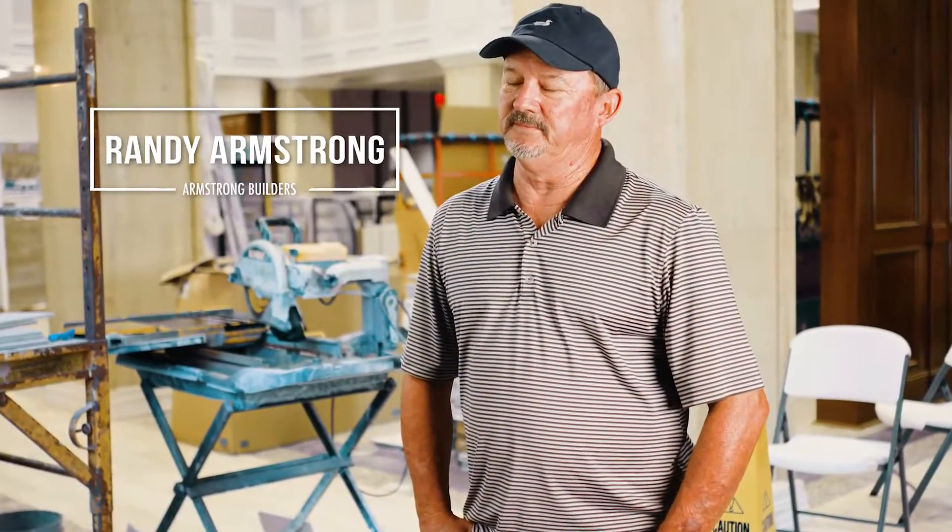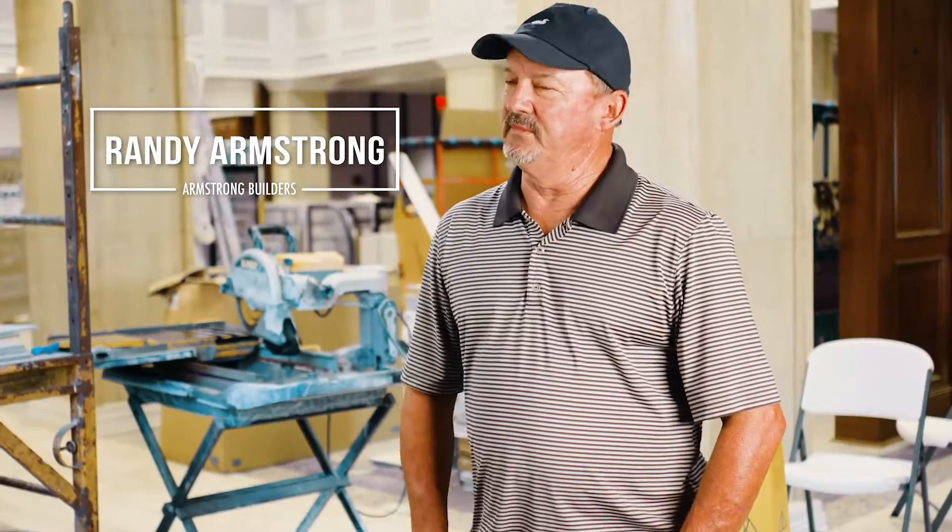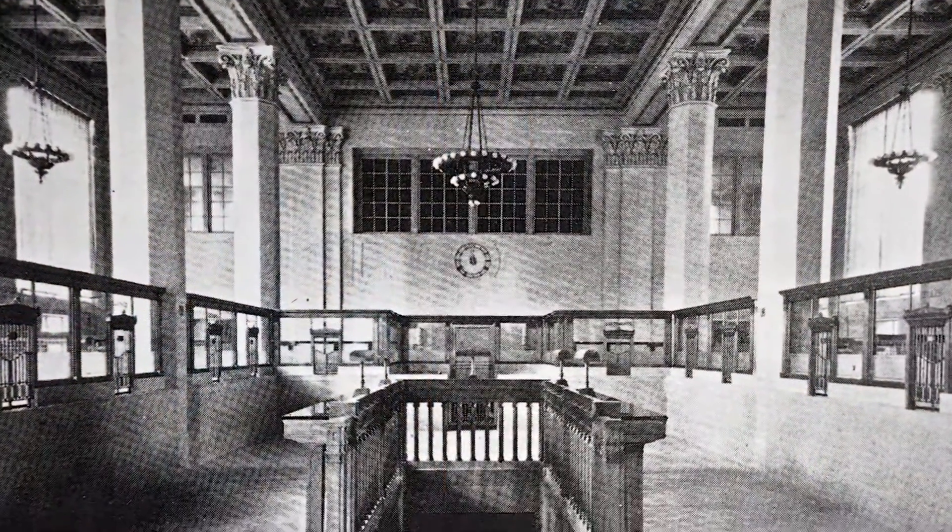Doc's dream was to try to get it back as near as original as he could. Of course there were some things we couldn't do — they used to have a huge staircase that went through the floor down to the safe deposit boxes and we knew we couldn't do that. But I think with CSE and Jerry Madden's design, we got close.